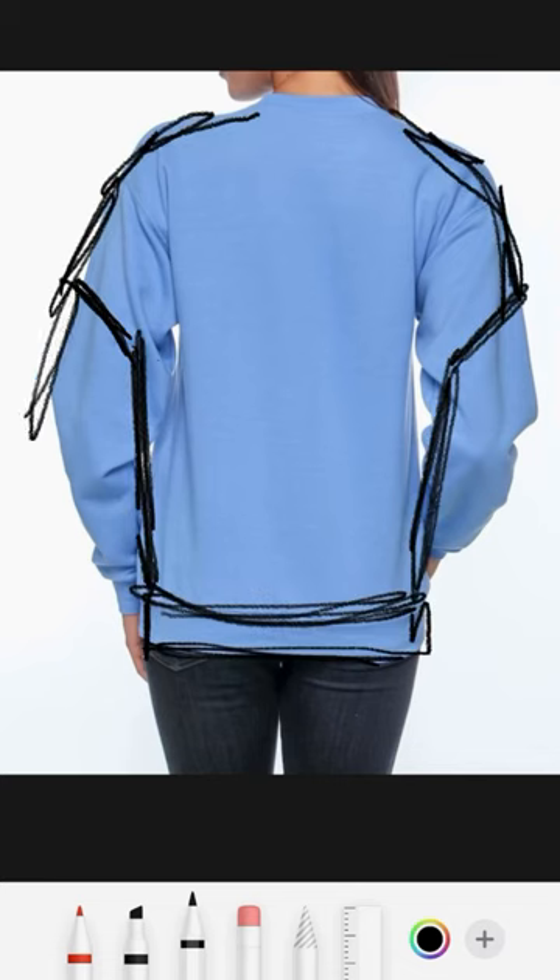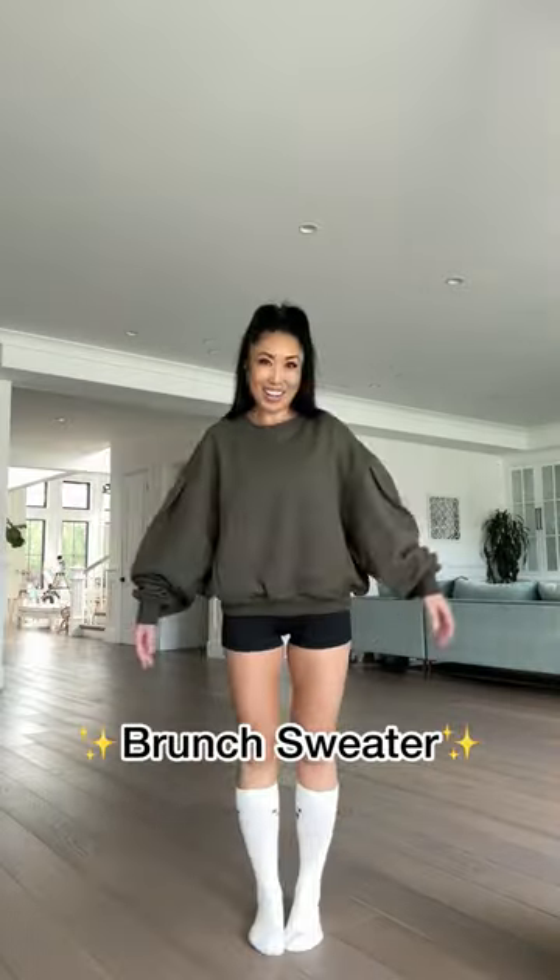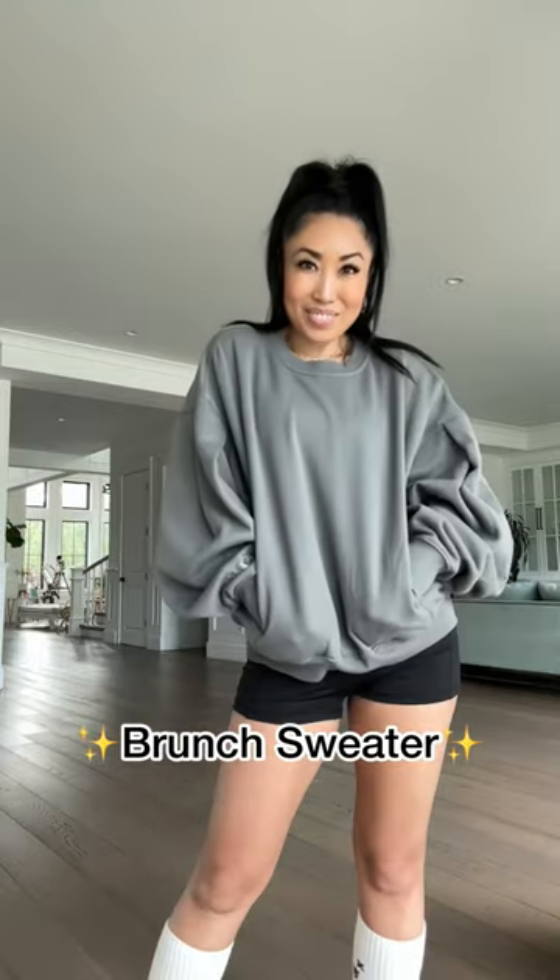For the back, I didn't want to leave it as a blank canvas. So I also added princess seams there because drama from every single angle. This is the brunch sweater.